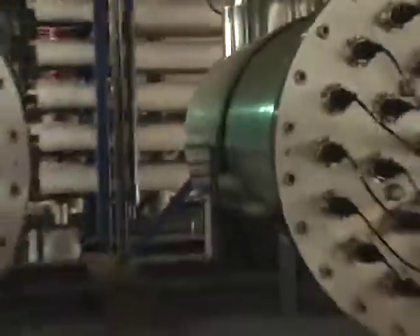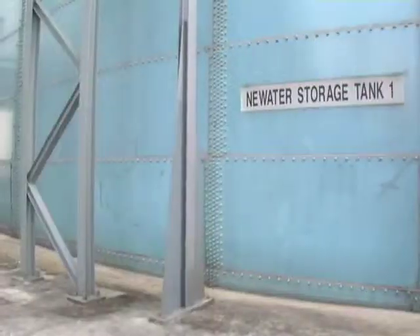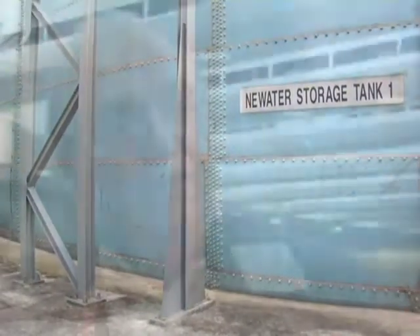They treat it well, they protect it, they have controls on what's allowed to go into the sewage plants. The industrial discharges are controlled. The other thing they do extremely well is they're thinking into the future. They're anticipating the growth and they're making sure that they're going to have enough water in the future.